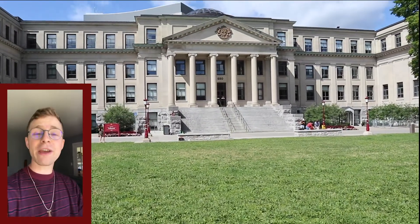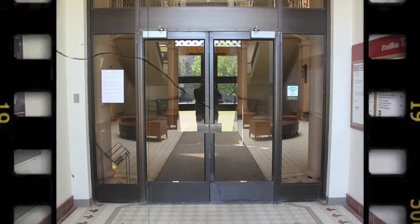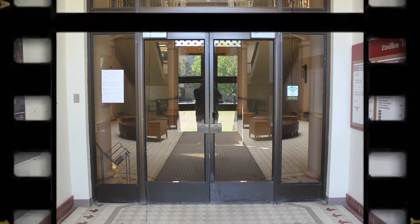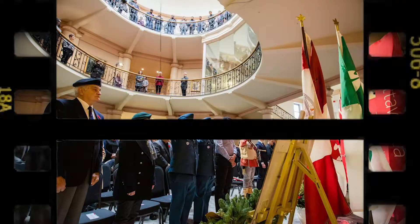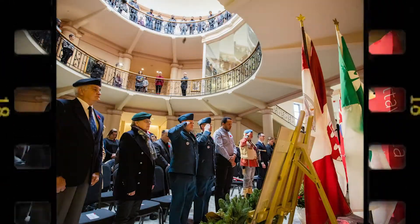The third is that in the foyer of Tabaret Hall, we have a plaque dedicated to the 50 students that died in conflict serving our country in World War II. We have another plaque that commemorates all of the students that have served in armed conflict over the years, which totals about 1,000 students.